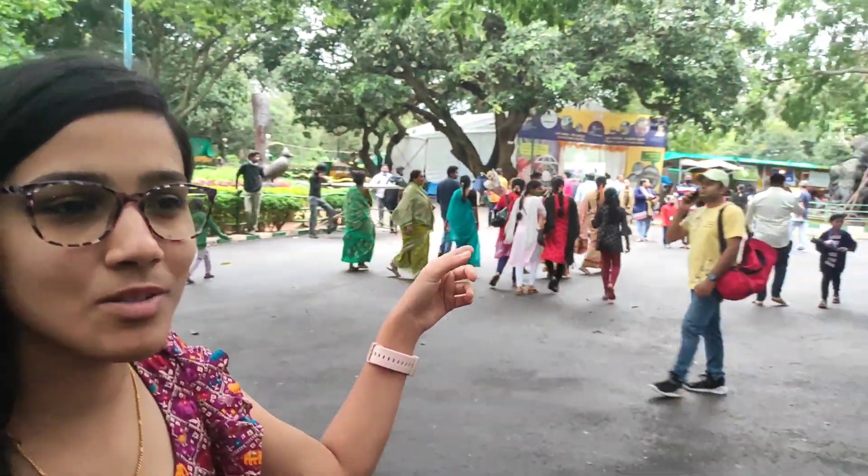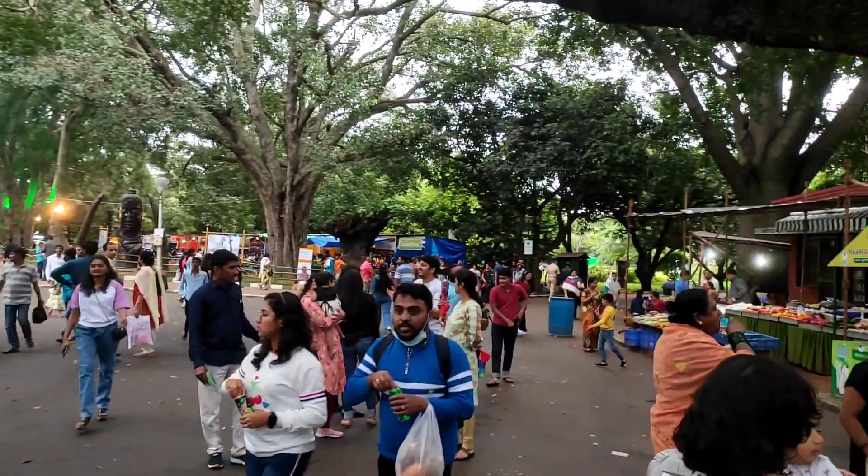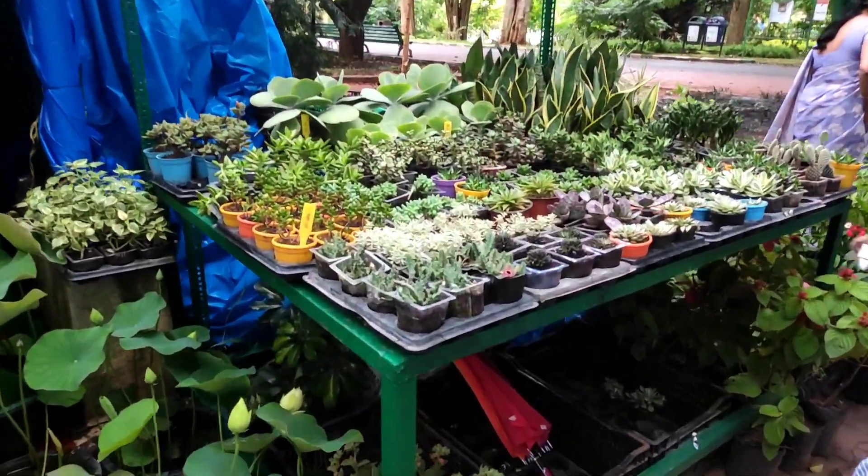There are many stalls here with a lot of shopping. There is a stall here — this plant is 100 rupees. It's cute.